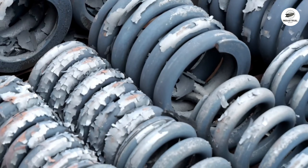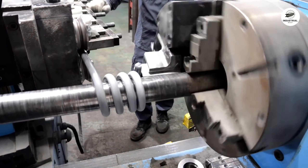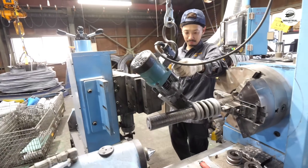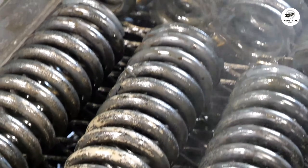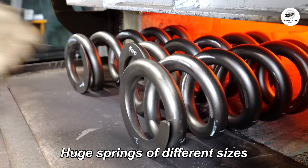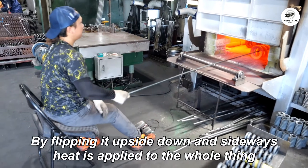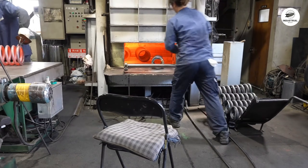The coiling process introduces significant internal stresses in the metal. The outer surface of each wire experiences tension, while the inner surface is compressed. Without treatment, these stresses would cause the spring to deform or fail prematurely. The springs go into a stress relief furnace, heated to approximately 400 degrees Celsius. At this temperature, the steel's crystalline structure relaxes without changing the overall shape. The springs remain in the furnace for 30 to 45 minutes, depending on wire thickness. This process reduces internal stresses by up to 90 percent, while maintaining the coiled shape.